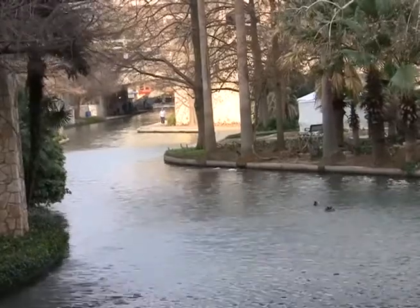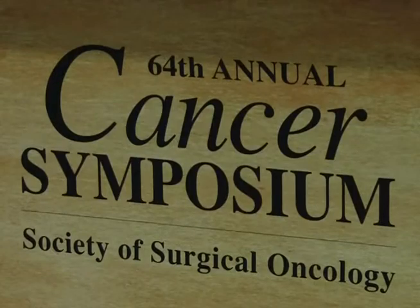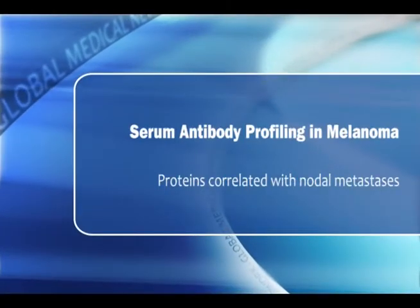This is Patrice Wendling at the Society of Surgical Oncology meeting in San Antonio, Texas, speaking with Dr. Michael Sabel regarding a new glycoprotein microarray his group has developed.